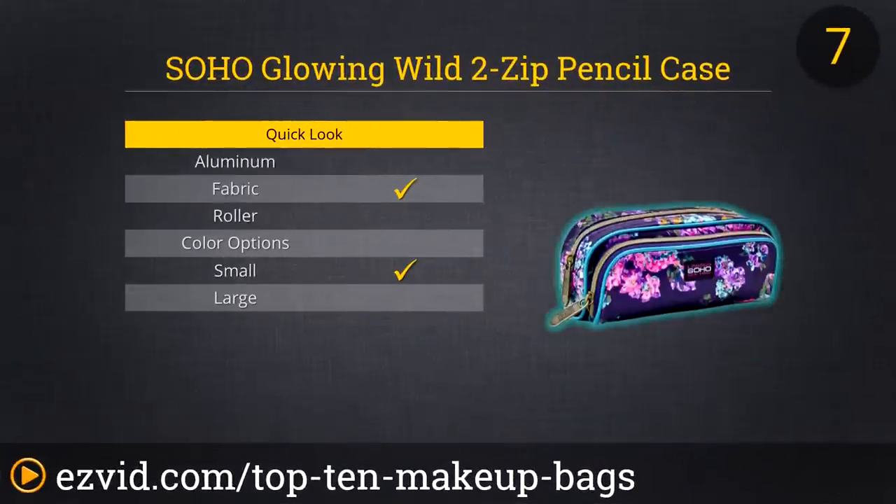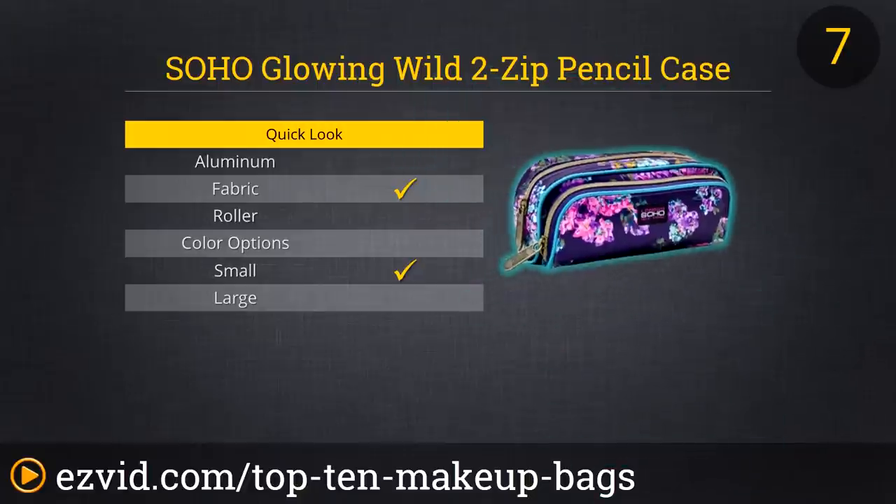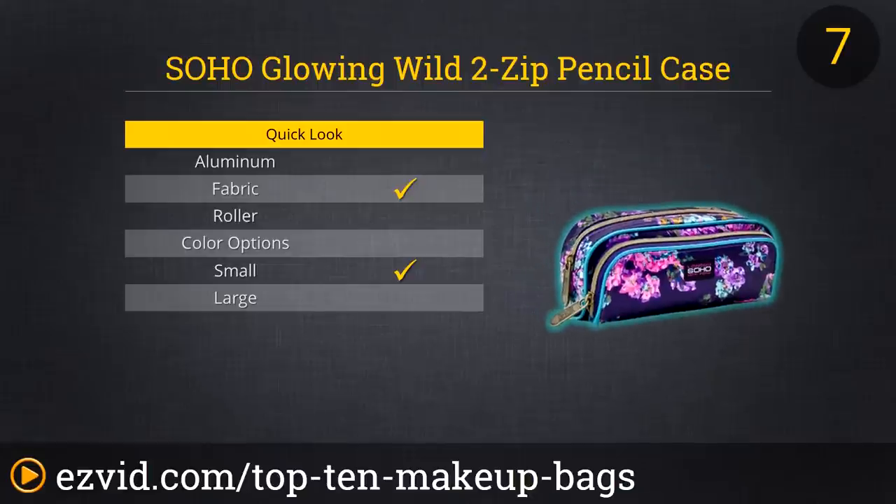Are you looking for a small makeup bag to fit in your purse? Look no more because our number 7 spot is going to the Soho Glowing Wild 2-Zip Pencil Case Cosmetic Bag. This is a small bag that has two separate compartments and will fit perfectly in your purse, gym, or office bag. It's perfect for storing feminine products, your daily makeup, or both. Reviewers love the size, design, and price of this small bag.